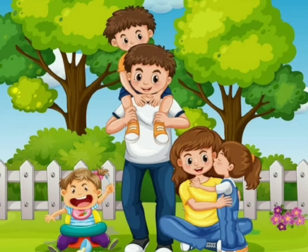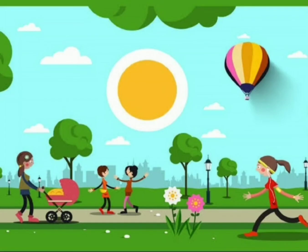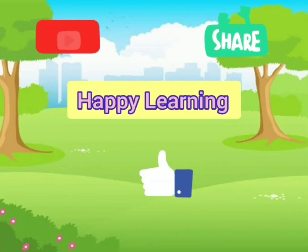This is the place where you enjoy a lot. So keep visiting. I hope you like the video. Happy learning — don't forget to share it.